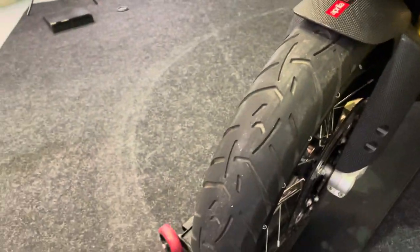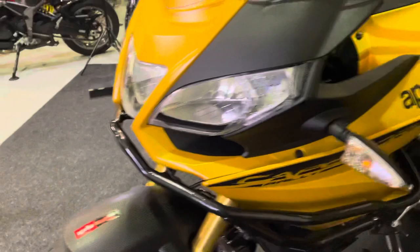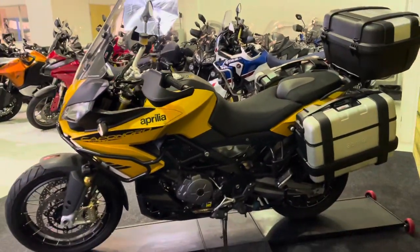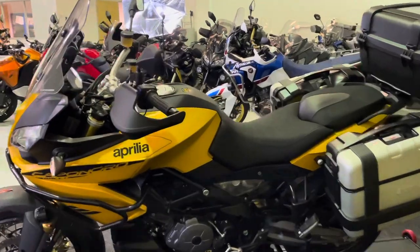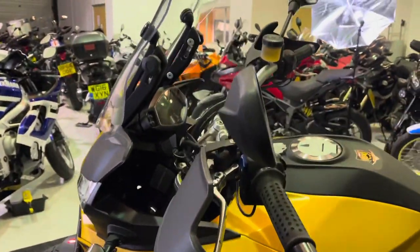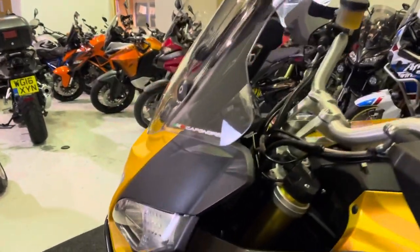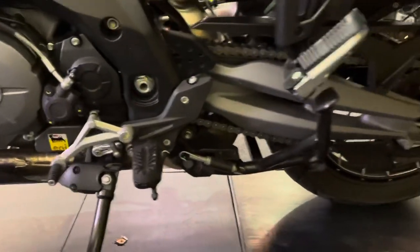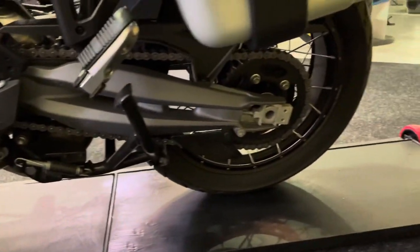The front tyre has plenty of life left on it, as you would expect for just under 3,000 miles. The left-hand side of the bike is as clean and tidy as the right. There are no marks on the bar ends or the mirrors, as you can see. All the indicators are fine, and you've got these engine bars — they haven't been used for their intended purpose, which is a good thing. You've also got that centre stand, which is useful for lubing and adjusting the chain.